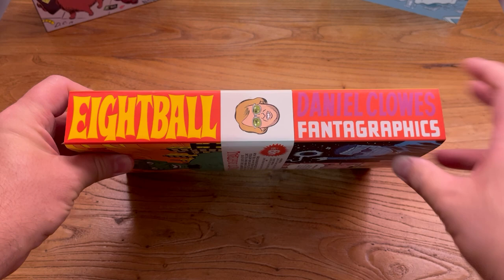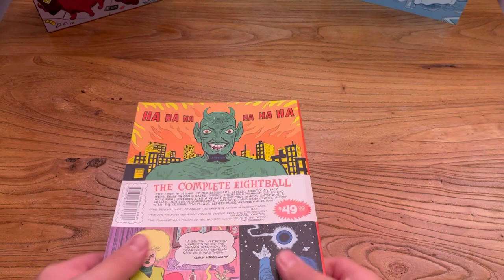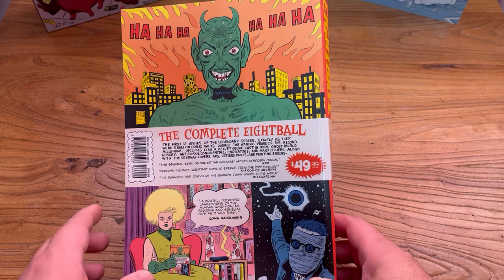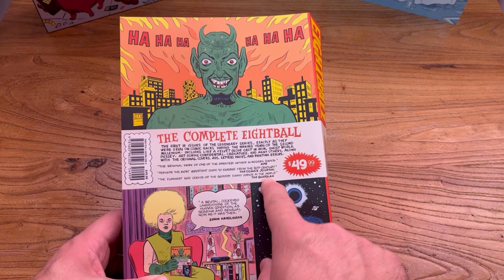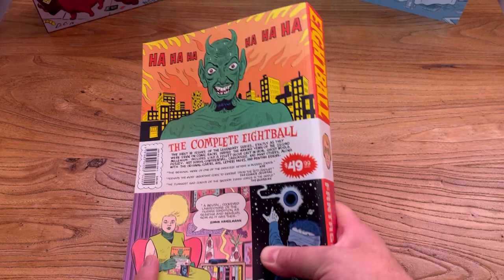Here's the spine — got 8-Ball, Daniel Clowes, Fantagraphics as the publisher, and that's the great Dan Pussey, if you want to pronounce his name that way. Here's the back cover with a little blurb, some new blurbs from different peer articles, even with one from Simon Hanselmann, one of my favorite cartoonists going in comics today.